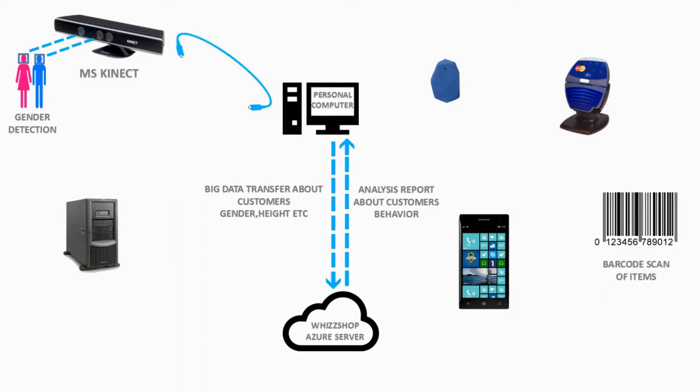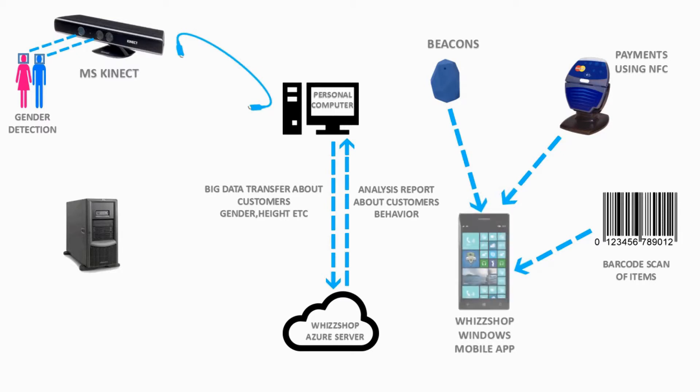If the customer is using features like barcode scan, payments using NFC, or receiving notifications from beacons, then data is transferred from the mobile application to the Azure server. The server accesses data from the retailer's local server and the respective results are transferred back to the mobile application.